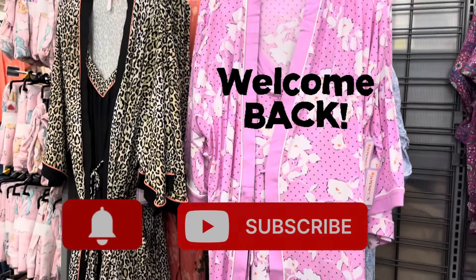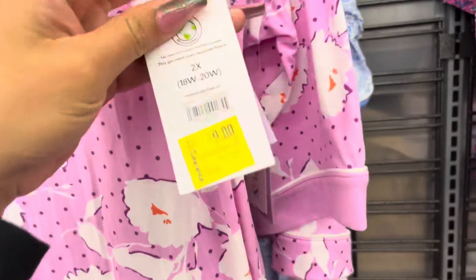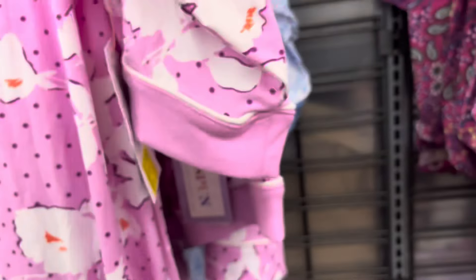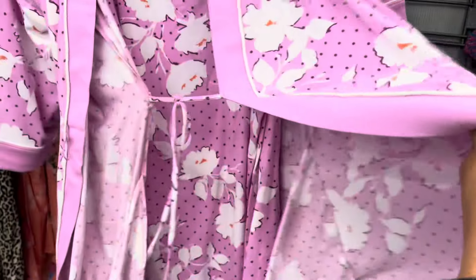Hi everyone, welcome back to a brand new video. I did see these on clearance. These are on clearance for $9. They are marked. I'm going to continue to watch them. It is a two-piece set. Hopefully they will go down a little bit more.